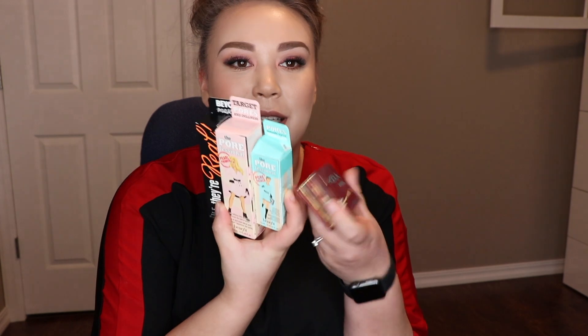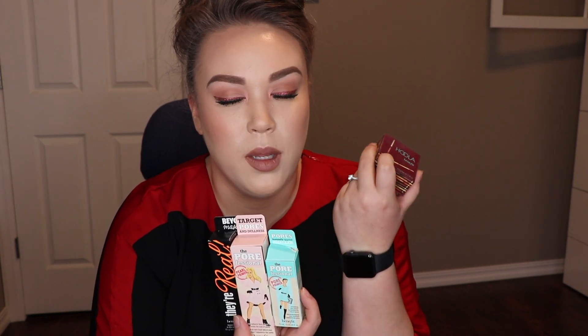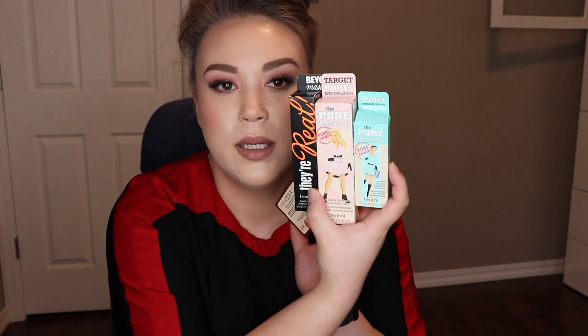Before I move on, Benefit did this thing on Facebook where you fill something out, share it, and get others to fill it out. They had it last time when they launched their brows and I didn't do it in time, so I missed out. But when I saw they were doing it again — for their Professional Pearl — I was on top of it. I got a full-size mascara, full-size Hula, and a travel-size of the Professional Hula, which is my favorite. I've been out of it for a long time and I'm so happy to have it back.